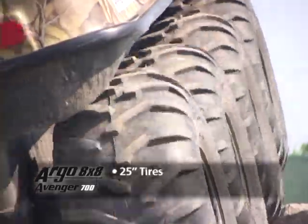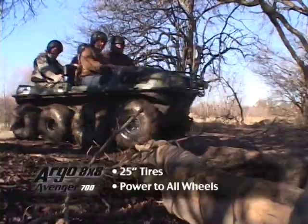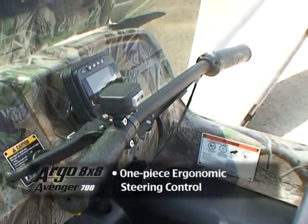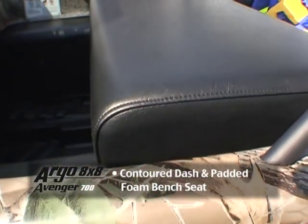25-inch tires with aggressive tread pattern and lug size. Power to all wheels for optimum performance in challenging terrain. One-piece ergonomic handlebar steering control. Contour dash design and densely padded foam front bench seat.